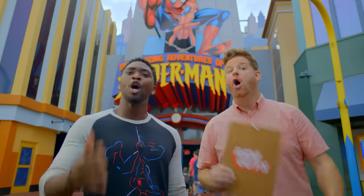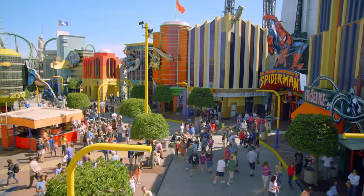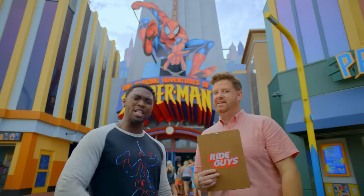Hey I'm Dylan and I'm Mike and we're the Ride Guys. Today we're here at Universal Islands of Adventure in Marvel Superhero Island to take you on a tour of the Amazing Adventures of Spider-Man. So if you're ready, we're ready. Let's ride!